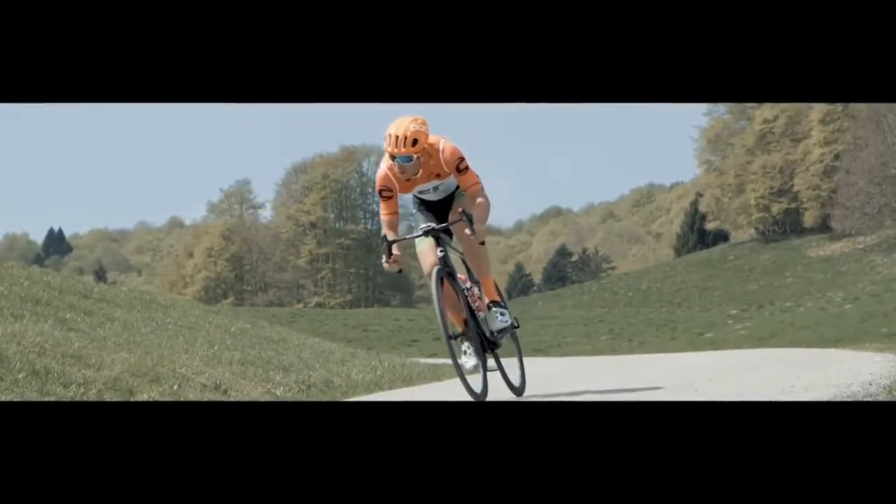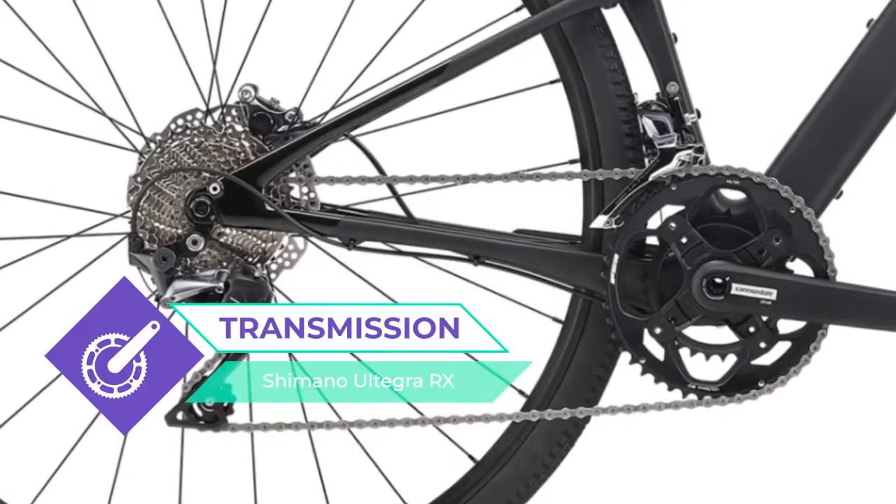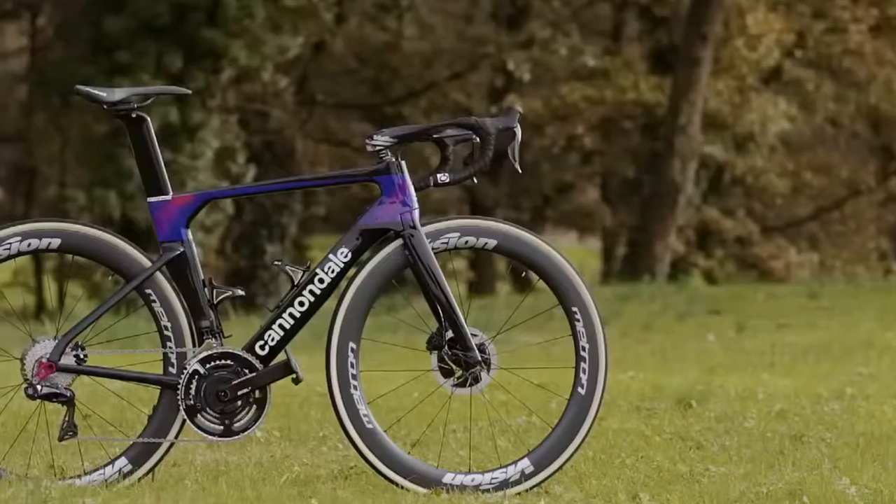The Cannondale Topstone Carbon Women's Ultegra RX2 is equipped with WTB Riddler TCS Light tires. I think this is a great choice for amateurs and professionals. Drive in pleasure.